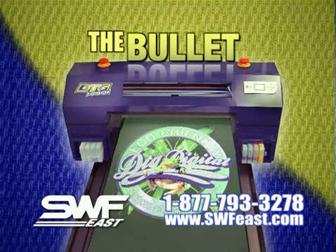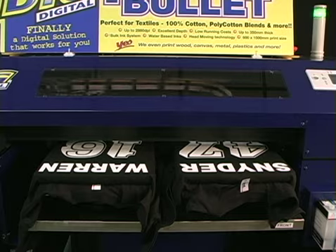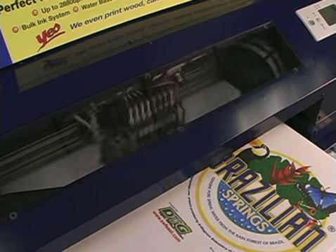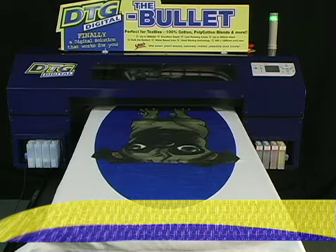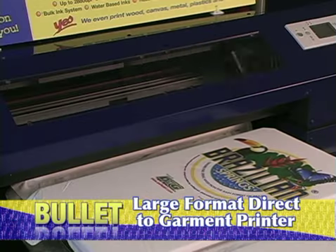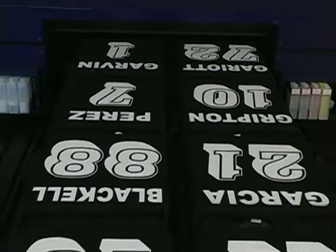Welcome to an overview of the features and benefits of the DTG Bullet, a large format direct-to-garment printer. The DTG Bullet is a direct-to-garment printing machine that is unrivaled in the world of finished garment digital printing. Some of the things that make this machine unique and profitable are its extremely large print area, multi-application platen system, and its robust print engine based off of Epson's 7800 series large format printer.